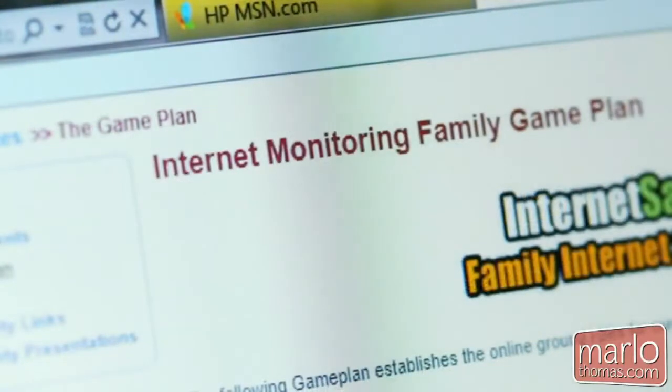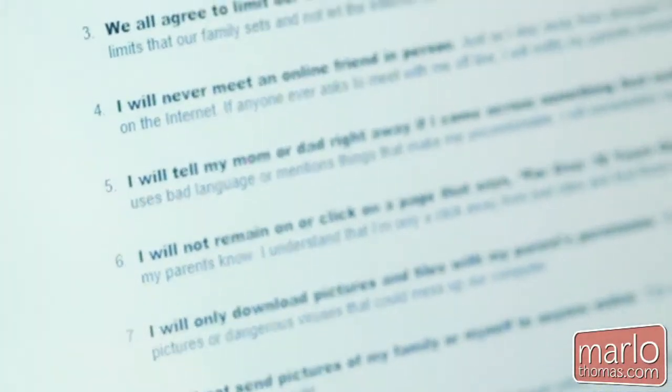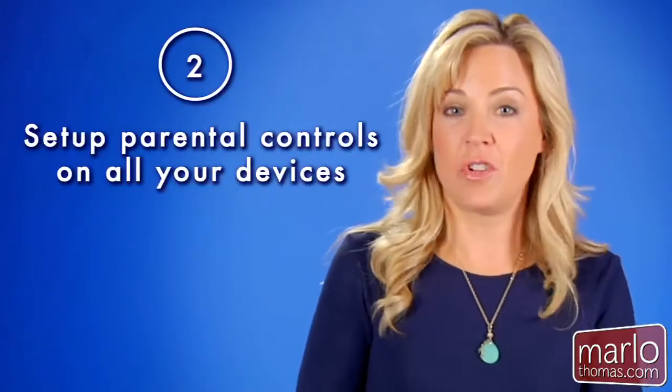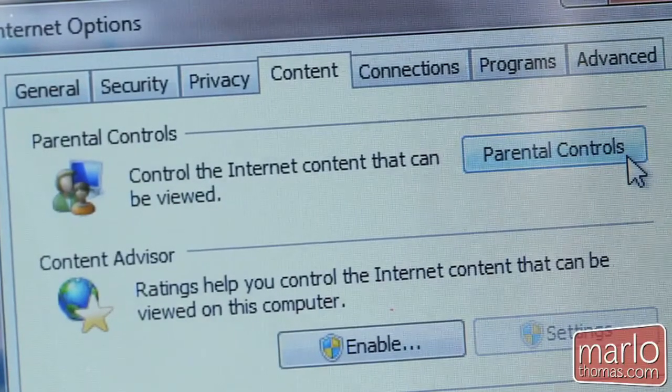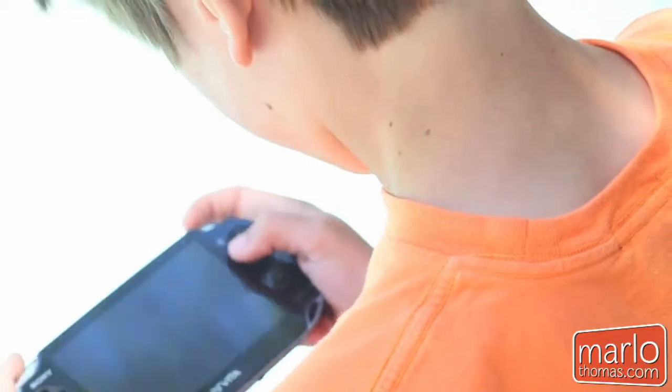so the rules, expectations, and consequences are clear. Tip number two: set up parental controls on all of your devices. This includes laptops, tablets, smartphones, and even gaming systems. And don't worry, it's easier than you might think.